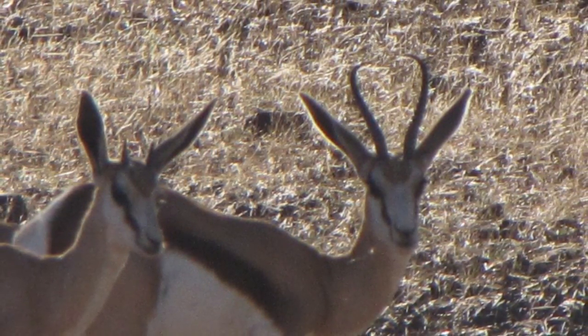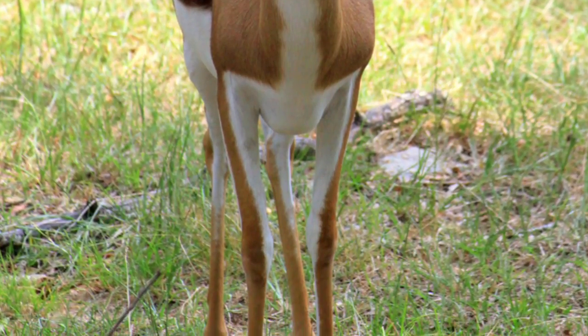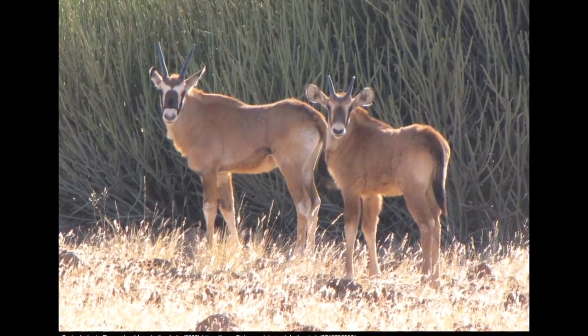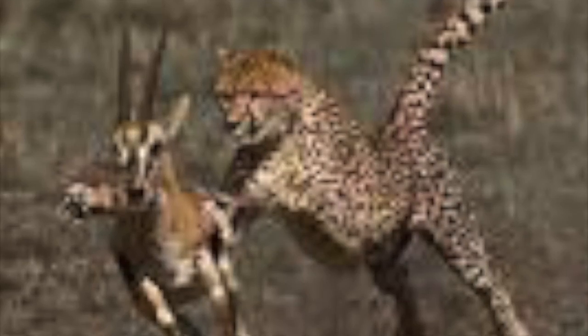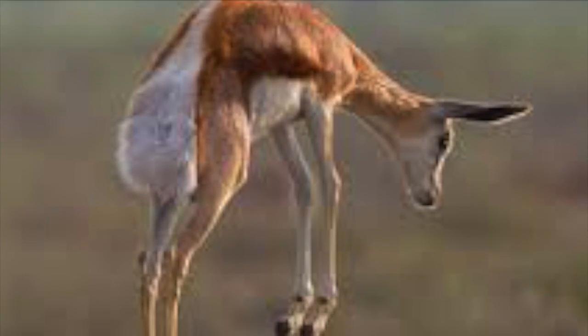The flat, open habitat allows the gazelle to run faster. Don't you think you have learned about the springbok? The physical characteristics, diet, and habitat — the springbok is awesome. Oh, I see a gazelle being attacked — man, they jump high!